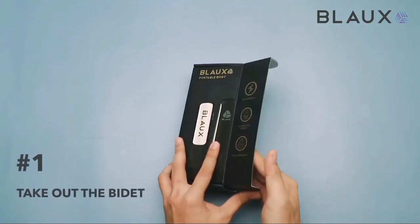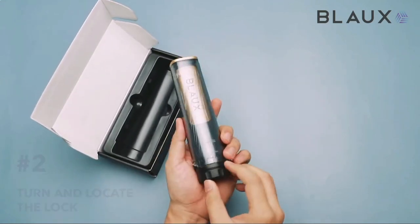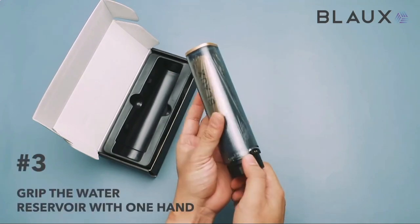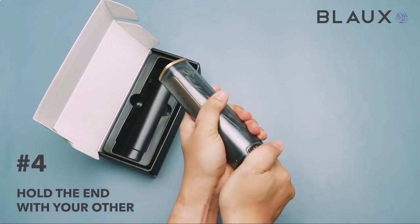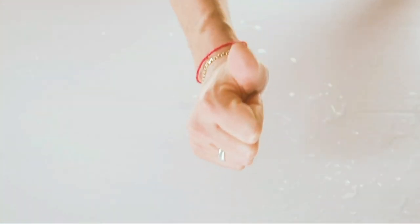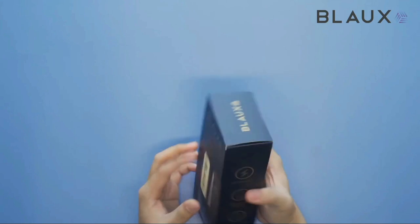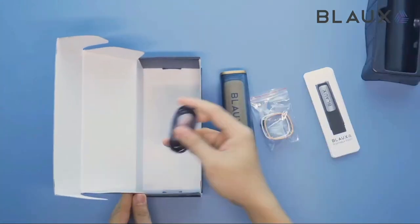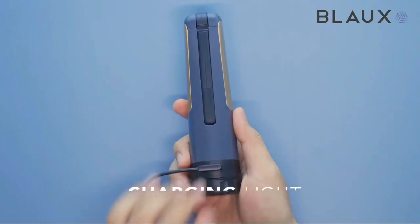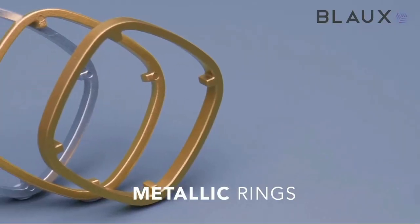Number nine: Portable Bidet. This handheld bidet sprayer is a cleaner and more environmentally friendly alternative to toilet tissue. This USB rechargeable electric portable bidet cleans both effectively and conscientiously. You can easily fit it into your backpack or use it in your bathroom, as it blends in with existing décor. It charges quickly and may be used up to 100 times on a single two-hour charge. This stylish, eco-conscious cleaning solution provides a refreshing clean wherever you go, while drastically reducing toilet paper consumption.